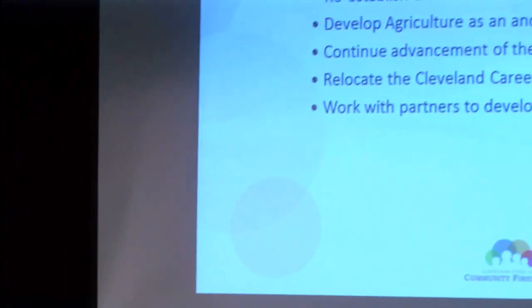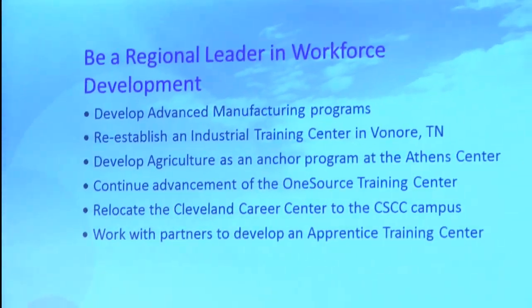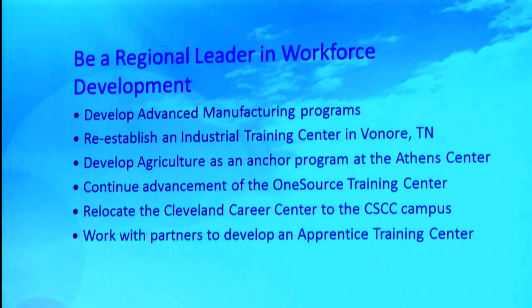Be a regional leader in workforce development. We know that if we're not doing a great job in advanced manufacturing, we're going to miss opportunities. Our faculty and manufacturers and business partners are going to need to come together to determine how to best do this, but we're determined to operate from a position of strength in advanced manufacturing. We plan to reestablish an industrial training center in Bonnore — they have invited us back, and both the local resource development agency and some of the manufacturers there have said they want Cleveland State back. Susan Webb Curtis, Patty Weaver, and many others have been doing a great job laying the groundwork, and we see some exciting things happening there even for this coming fall.